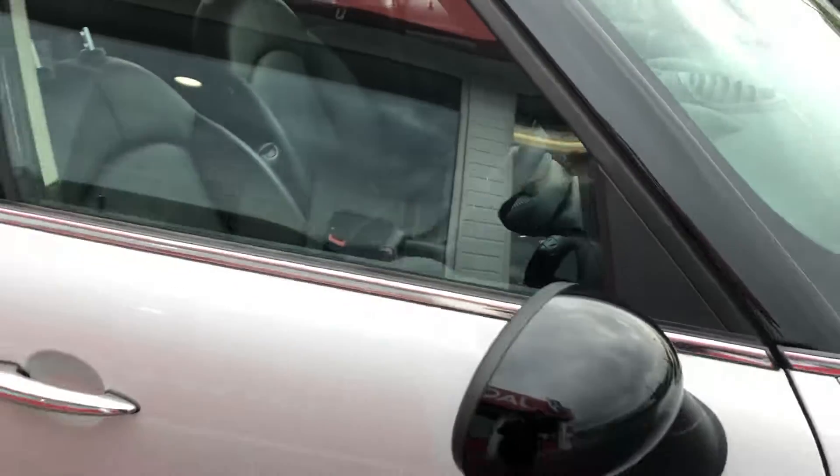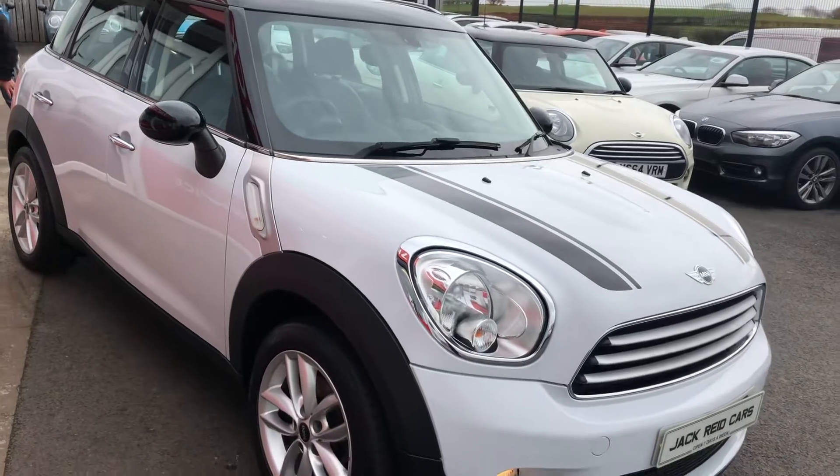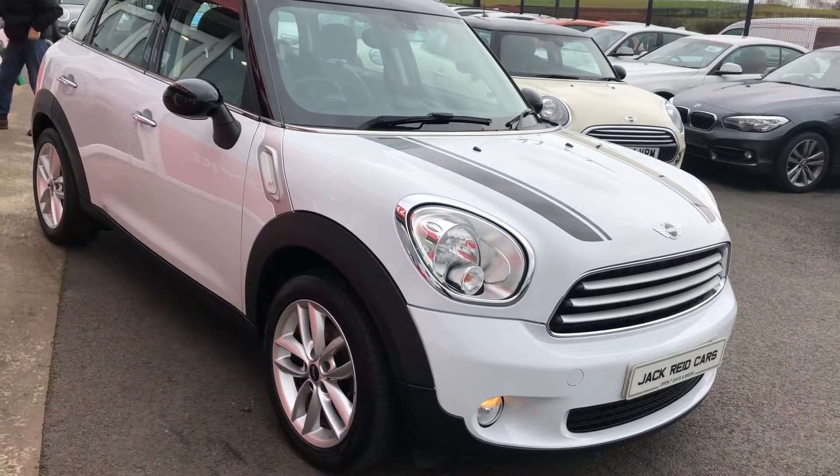This one's just covered 37,500 miles, it's been kept in fantastic condition, and it's terrific value at just £9,995. If you'd like any more info, please don't hesitate to get in touch.